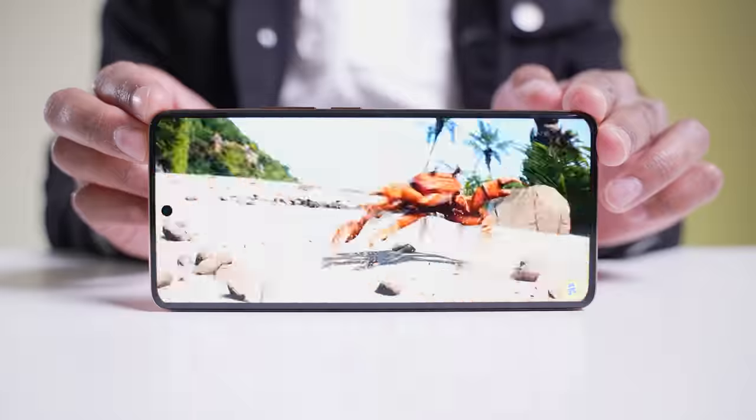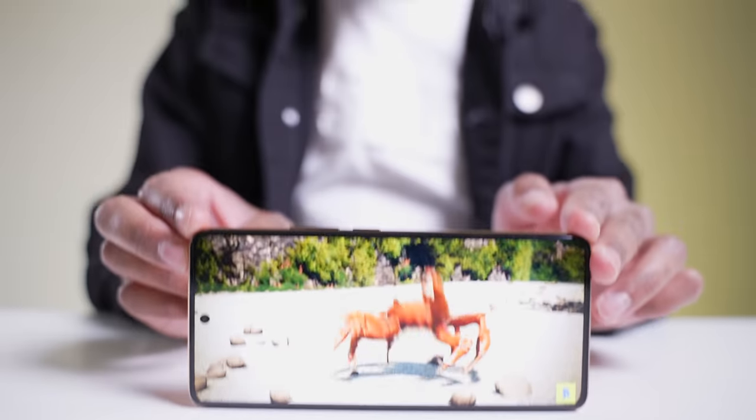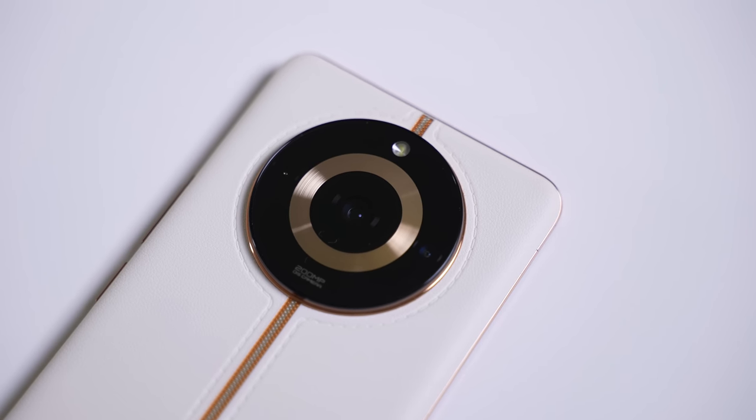For the speakers, we have dual stereo speakers with Dolby Atmos — one at the top and one at the bottom, and they sound absolutely great. We've also got 360-degree NFC with a dual antenna array, which can increase the card swiping area by around 40% and the card scanning distance by around 10%.